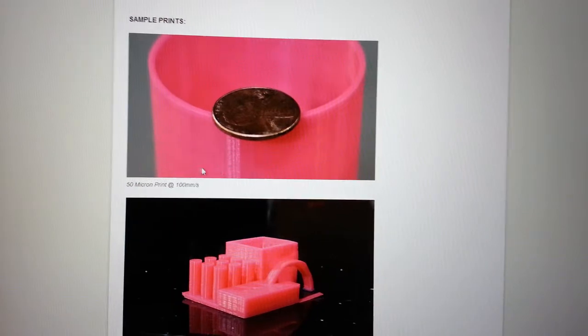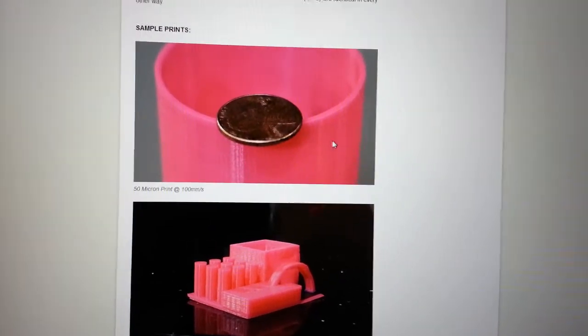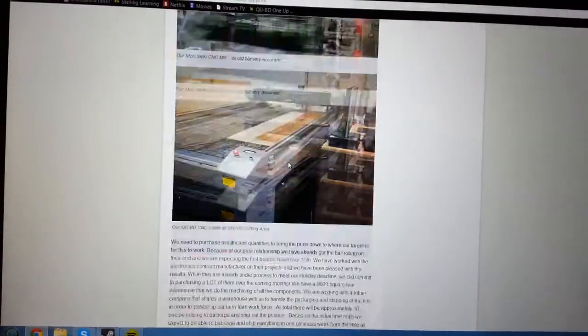This video doesn't do it justice, but this is it printed at 50 microns with nothing done to it. It's just ridiculous how thin the layers are. You can check this all out for yourself.